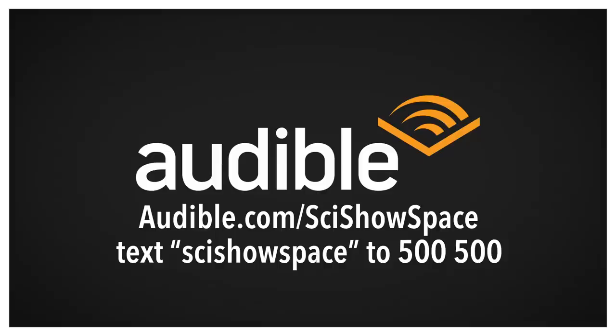This episode is sponsored by Audible. To get started with a 30-day free trial, go to audible.com/scishowspace or text scishowspace to 500-500.